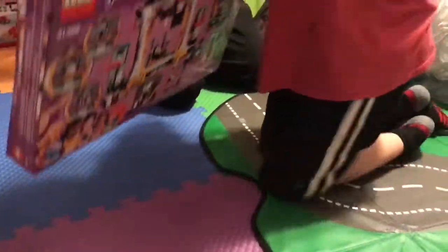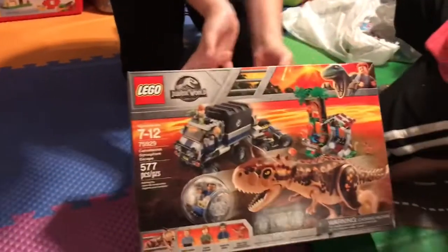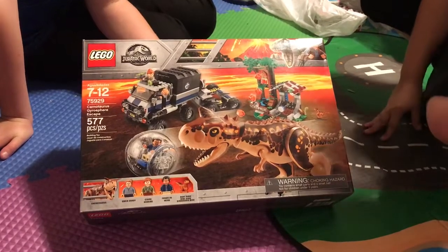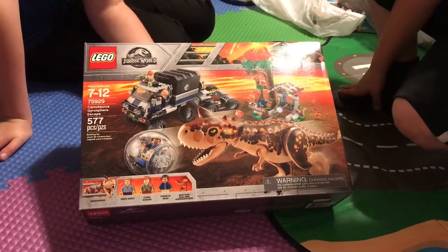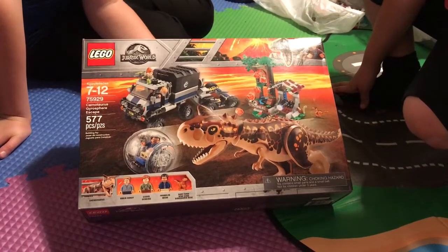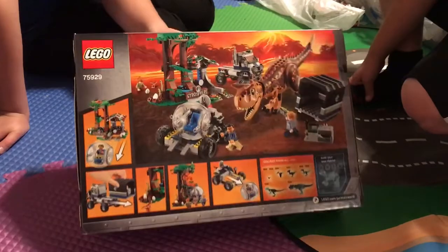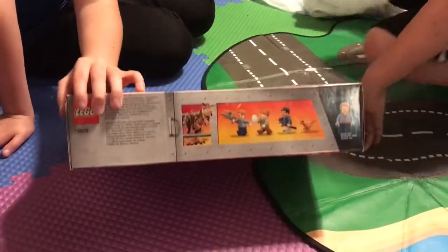Next we have the Jurassic World Carnotaurus Gyrosphere Escape — that's pretty much the only dinosaur name we know how to pronounce, along with Triceratops. It has 577 pieces, and the set number is 75929. Here are the characters and the dinosaur.